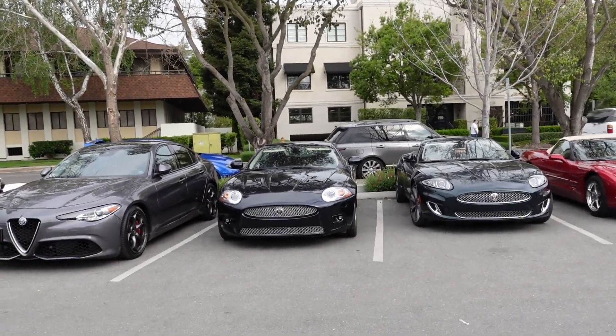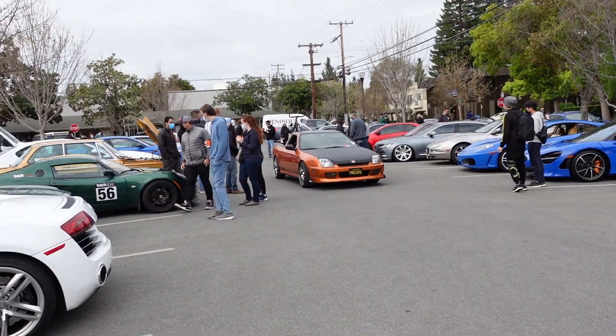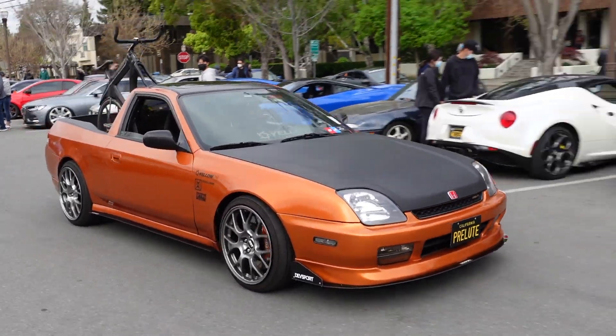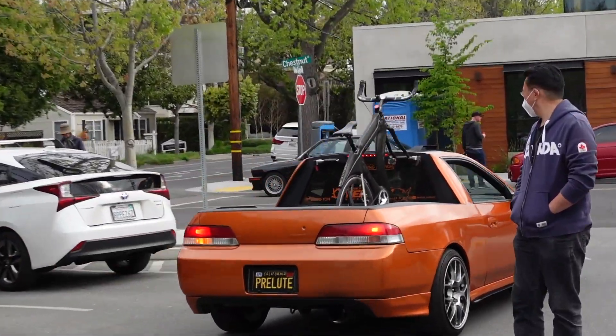A couple of Jaguars. And we got the Prelude truck — we've seen this around plenty of times. This bike is carbon fiber. I didn't know this last time.